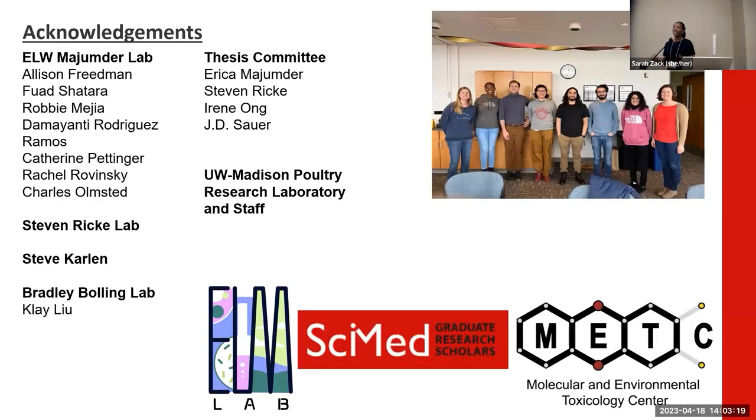I would like to thank everyone in the Majumdre lab, as well as everyone across the UW-Madison campus who helped make this project possible, and my funding sources with Cymed and my T32. Thank you.